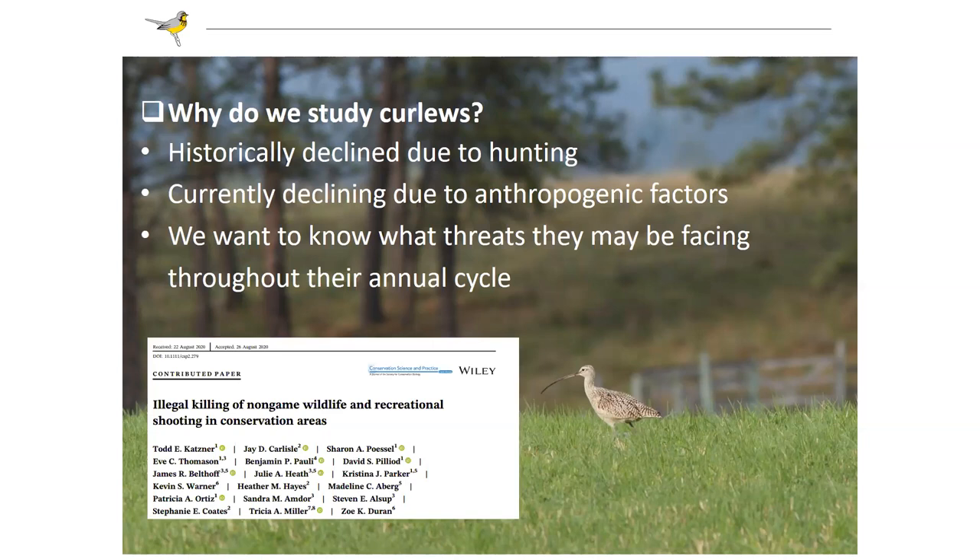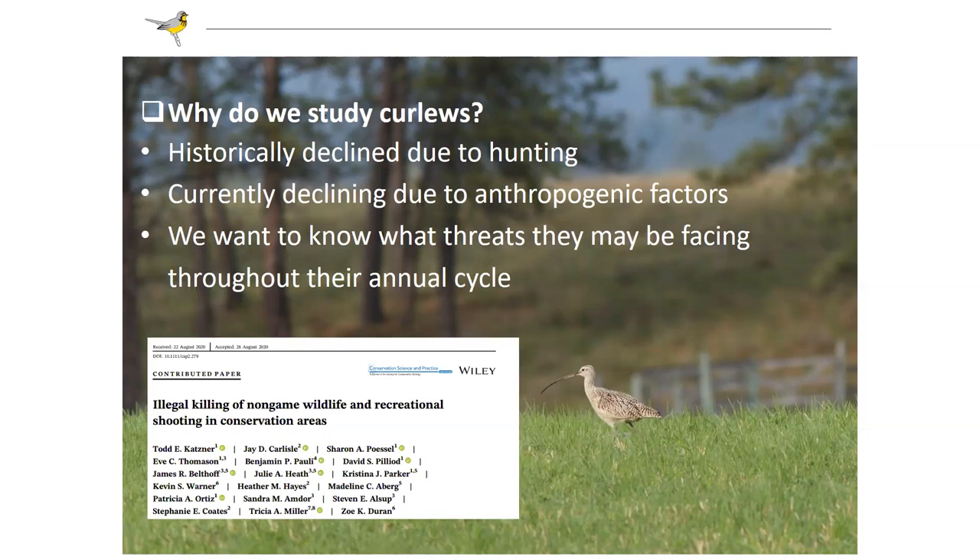Regarding hunting in the US — some colleagues of mine published a paper in Conservation Science and Practice last year where they documented quite a bit of hunting happening in Idaho, Montana, and New Mexico. They documented non-game hunting of this species for the first time in a publication. One collaborator, J. Carlisle from Boise State University, has worked quite closely with us on the BC work, and was very happy with this publication in getting the word out about non-game hunting on this species.